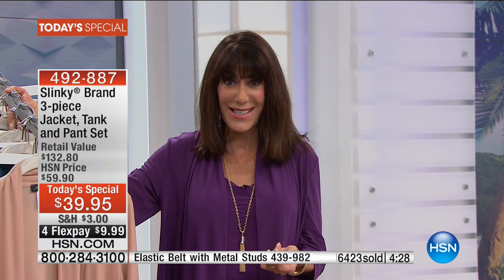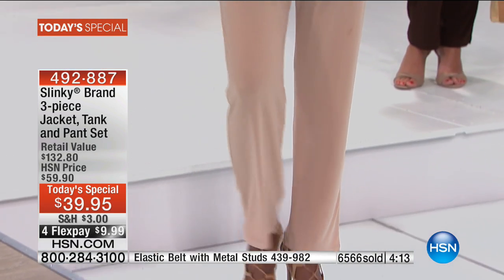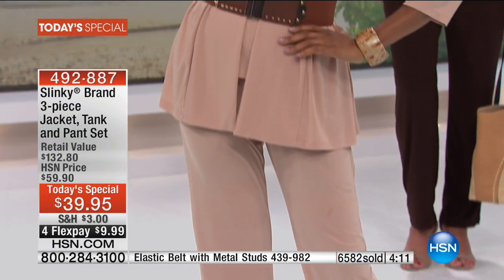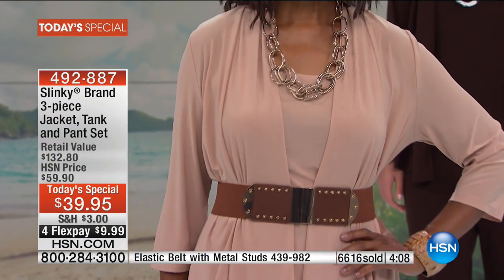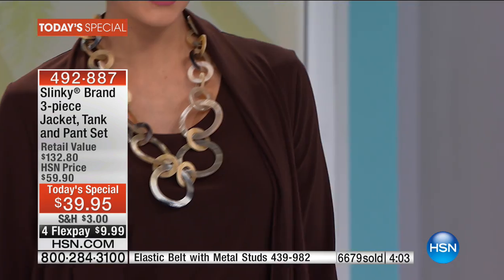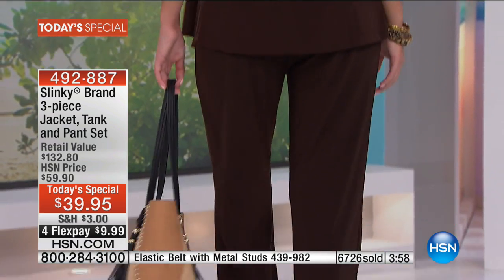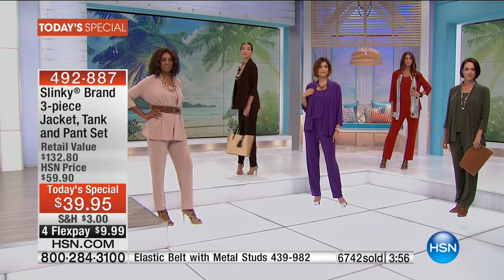Thank you — we have a lot of people making their very first purchase on HSN and you will not be disappointed. You know, out of 100% of our closet we generally gravitate to about 10% of our clothes — this will be in the top 1%, the pieces you keep going back to over and over. Look at that gorgeous mahogany brown — I'm drooling over it.